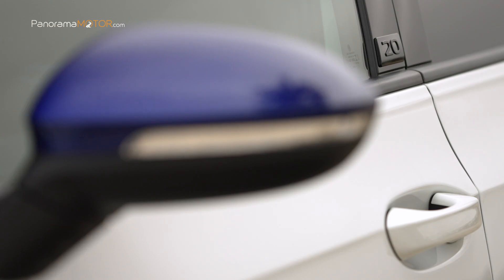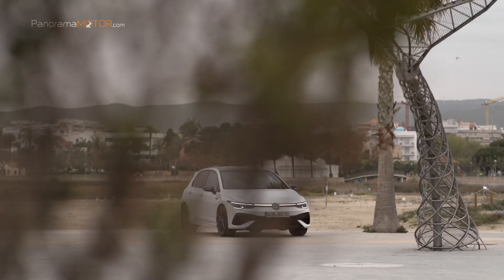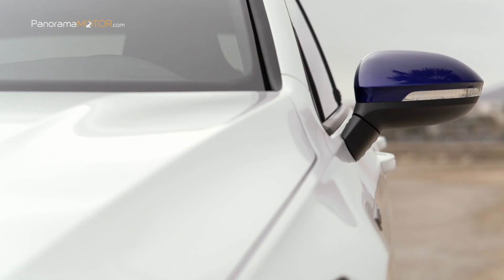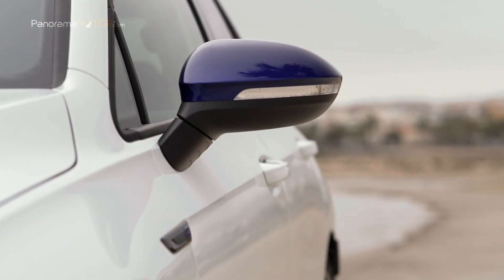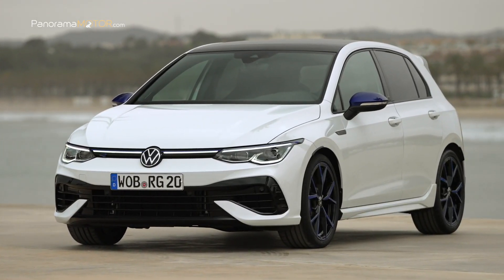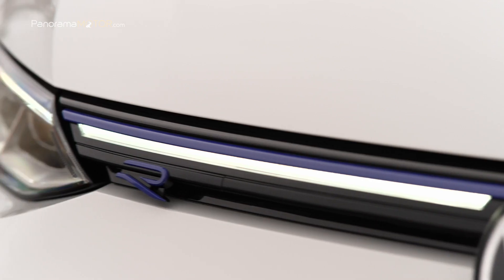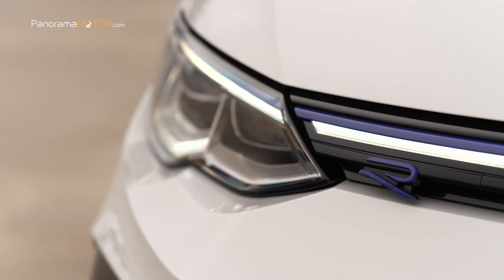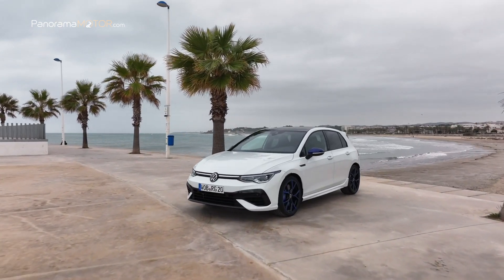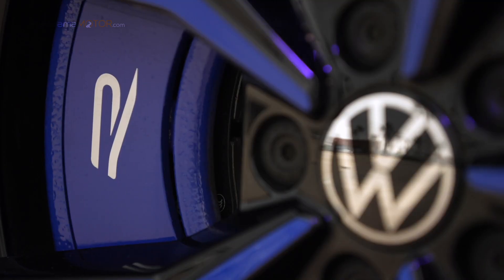En el diseño exterior, llamativo y expresivo, destaca la parrilla negra del radiador y el logotipo R en azul. Desde su introducción, el símbolo ha sido sinónimo de automóviles especialmente potentes y de diseño exclusivo de Volkswagen. Cuenta de serie con llantas de aleación ligera Estoril de 19 pulgadas con radios torneados en brillante, mientras que las superficies exteriores en la nueva variante de color negro azul crean un contraste deportivo y noble. Opcionalmente, las llantas también pueden pedirse completamente en negro.